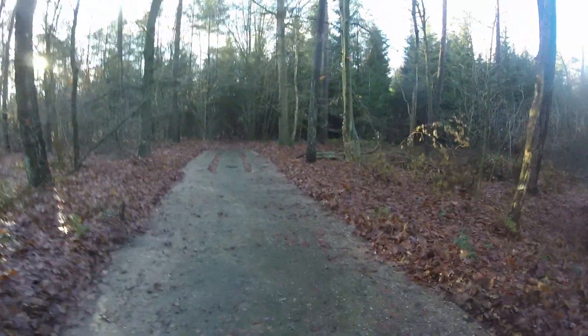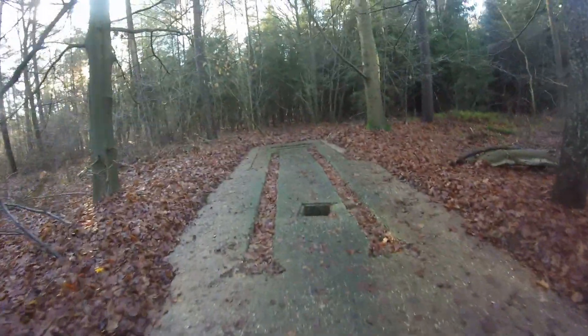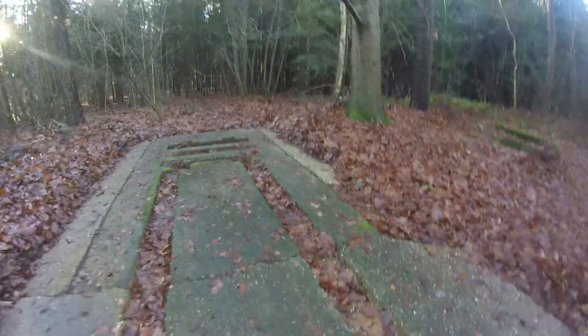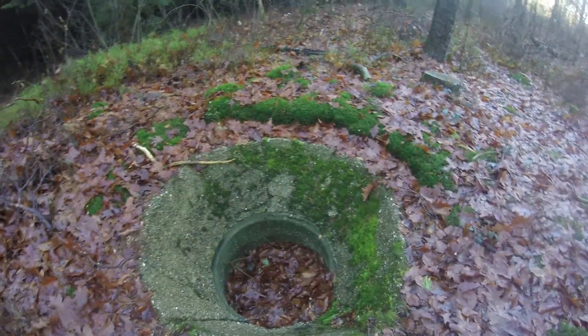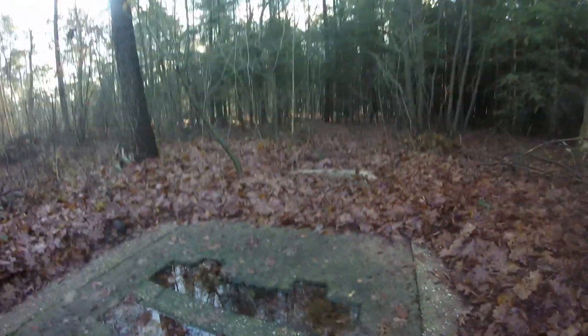This concrete slab here is the foundation of a V1 installation — this is where the Germans had plans to launch rockets. As you can see, there are some sort of holes and some sort of track arrangement. And this is not everything, because right here is some kind of pit made of concrete. It's fairly close to the road; this one is rather easy to find once you know exactly where it is. And it doesn't end here.